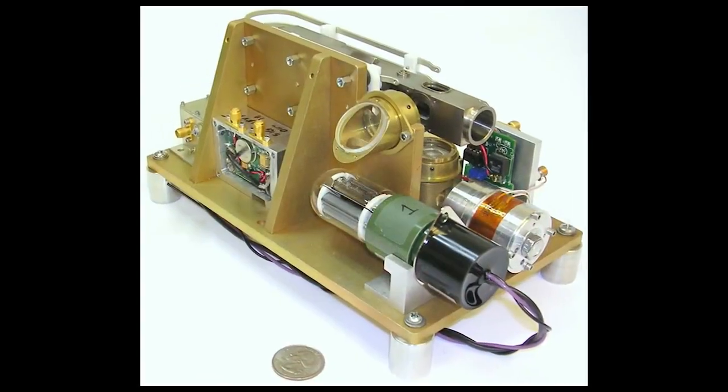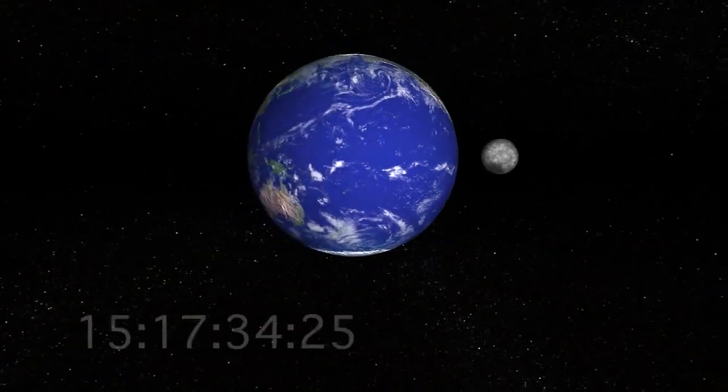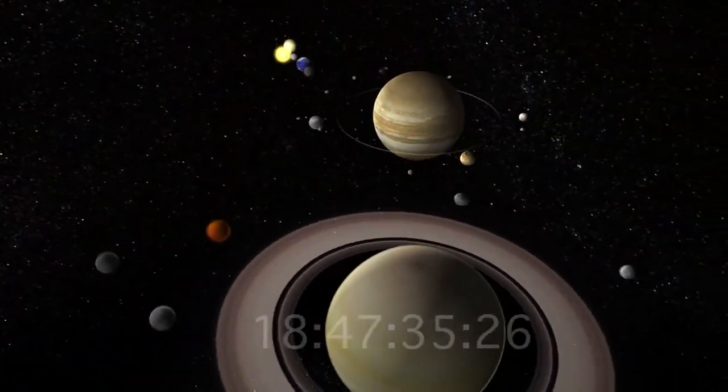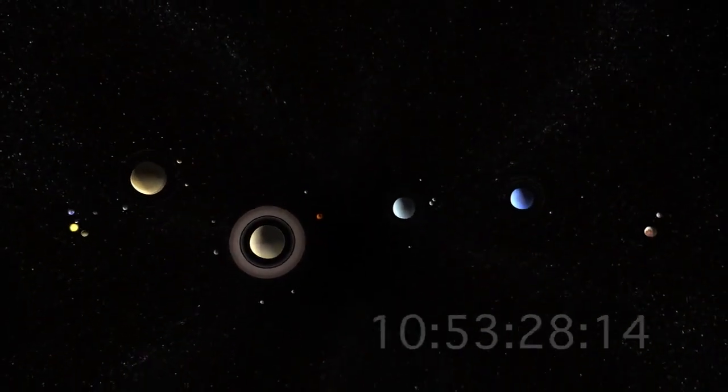The deep space atomic clock can change that paradigm. You can originate the signal at the Earth and it can end at the spacecraft. The small clock that we're building is as stable and accurate as the ground clock that originated the signal.